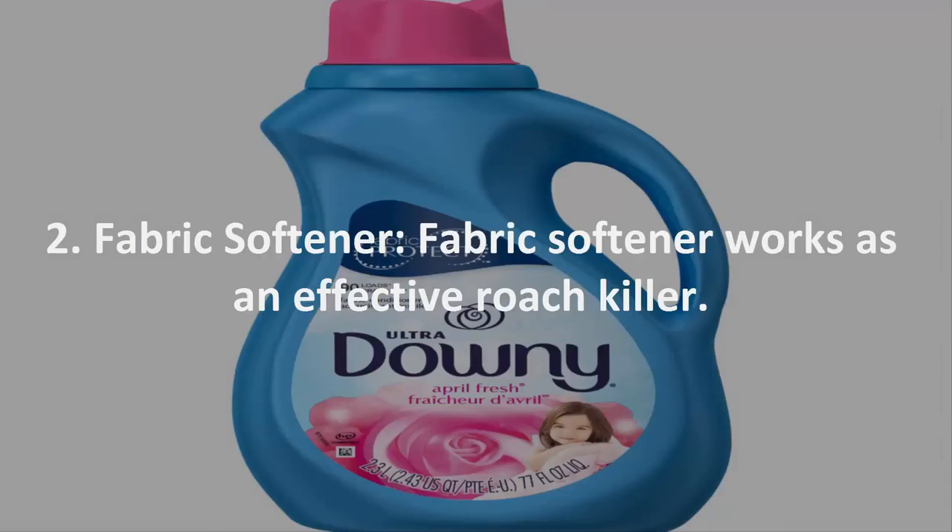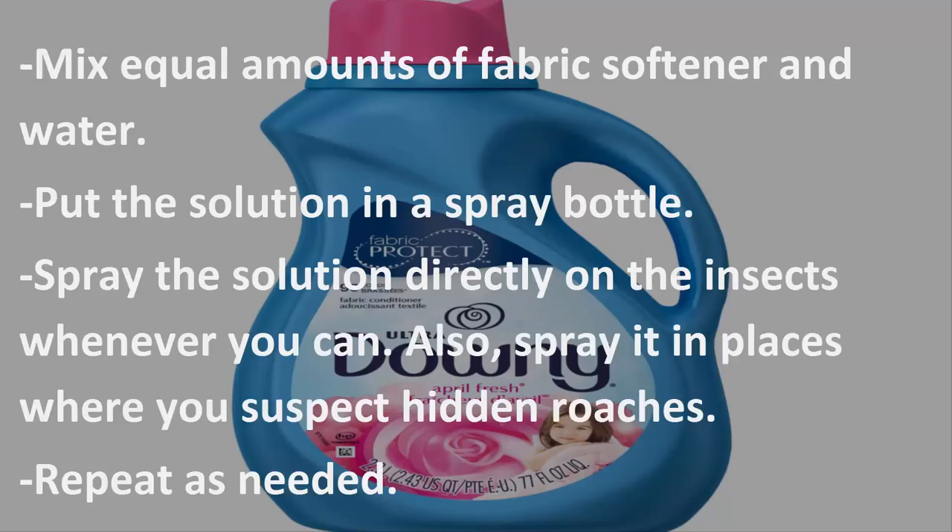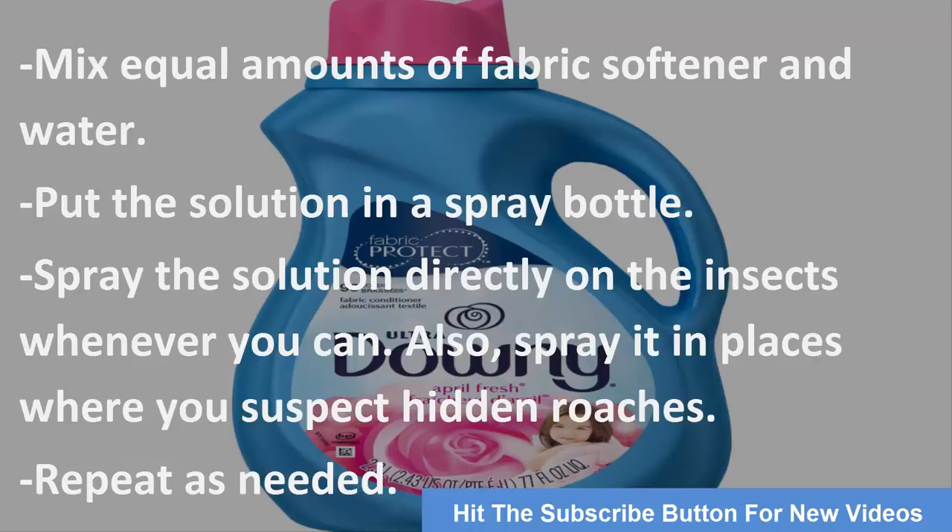Number 2: Fabric Softener. Fabric softener works as an effective roach killer. Mix equal amounts of fabric softener and water and put the solution in a spray bottle. Spray the solution directly on the insects whenever you can. Also spray it in places where you suspect hidden roaches. Repeat as needed.